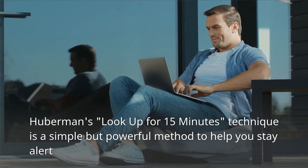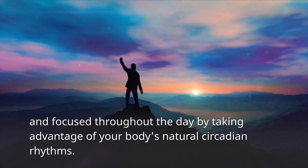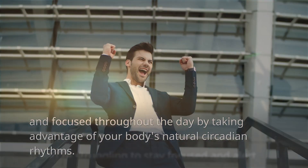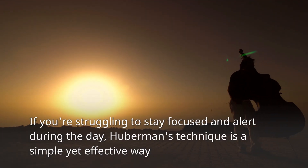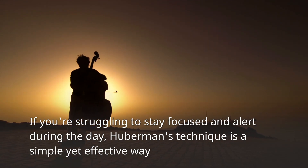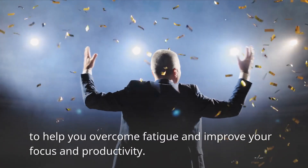Huberman's Look Up for 15 Minutes technique is a simple but powerful method to help you stay alert and focused throughout the day by taking advantage of your body's natural circadian rhythms. If you're struggling to stay focused and alert during the day, Huberman's technique is a simple yet effective way to help you overcome fatigue and improve your focus and productivity.